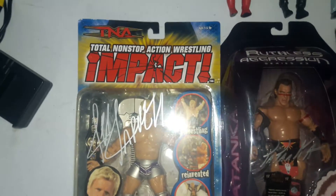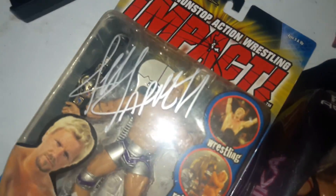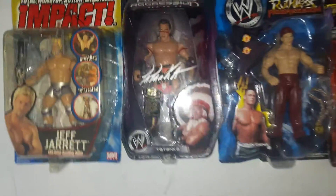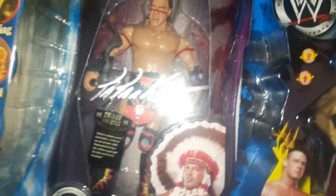So let's start with this one. Here's a TNA Impact Jeff Jarrett, signed. Then right here we have a Ruthless Aggression Series 23 Tatanka, signed.